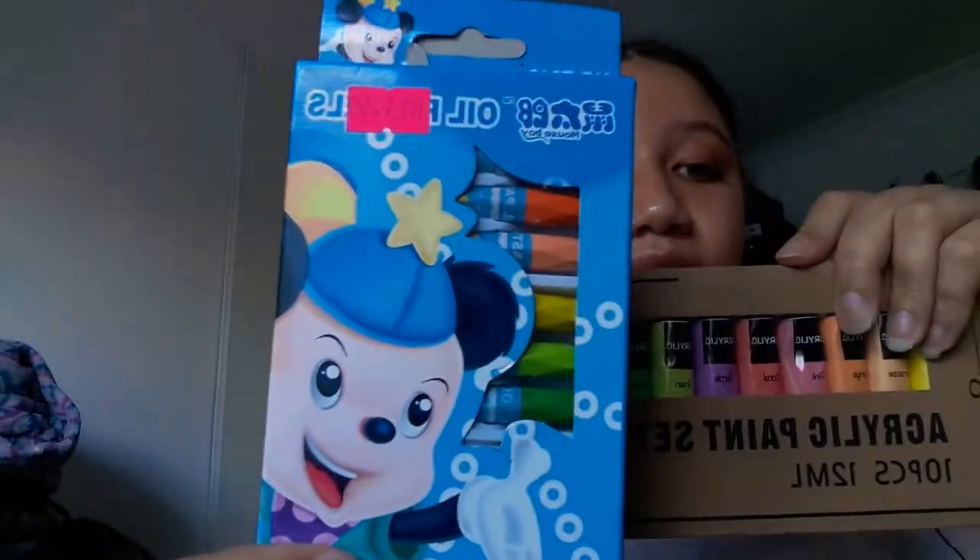I've mentioned in previous vlogs that I want to get back into art, sketching, and drawing, so I picked up these oil pastels and this acrylic paint set from Halo. I'll try to link Halo down below, as well as other stores where they've got similar products.